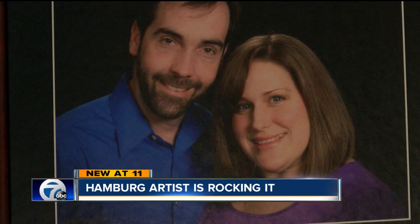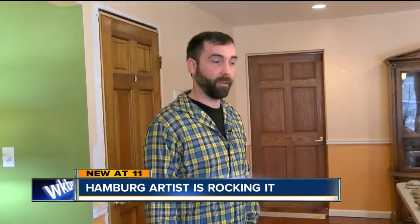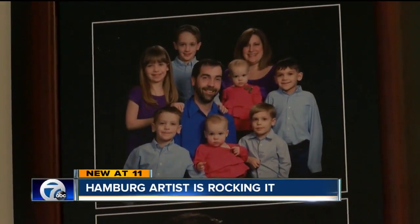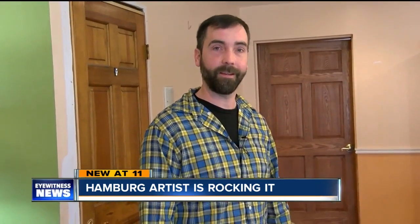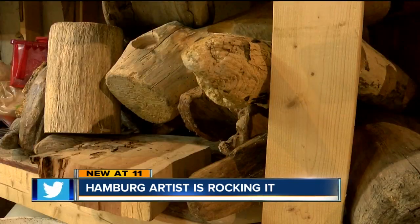A couple years ago, Greg's wife Beth Ann was struck by a drunk driver, so Greg gave up his day job as an engineer and went into the rock business full time. "That sort of propelled me into — all right, I have to be home more with the kids and her doctor's appointments. So I'm like, okay, maybe I can make a go of this for real, like really push it." He calls the company Driftwood Bay because he does work with driftwood too.